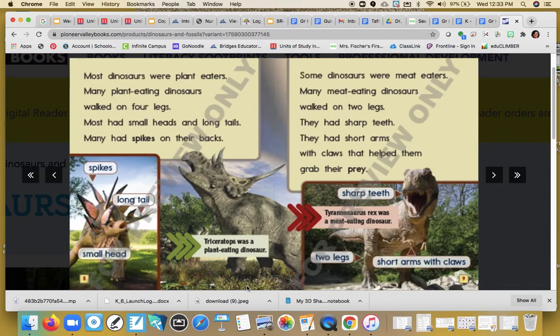Some dinosaurs were meat eaters. Many meat-eating dinosaurs walked on two legs. They had sharp teeth. They had short arms with claws that helped them grab their prey. And there are some more labels: two legs, short arms, sharp teeth. This is a picture of a Tyrannosaurus rex, who was a meat-eating dinosaur.